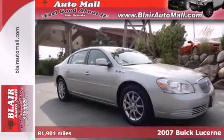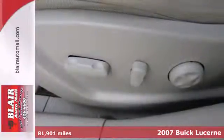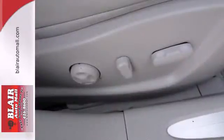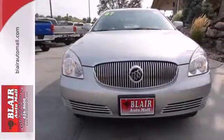Here's a 2007 Buick Lucerne. Whether you're young or just young at heart, you'll love this Lucerne with its array of standard features, including one-touch power windows, four-wheel anti-lock brakes, a trip computer, and premium audio system with steering wheel controls.